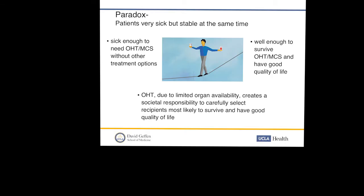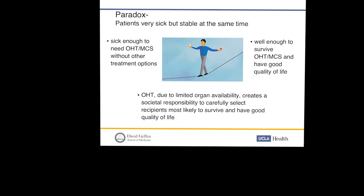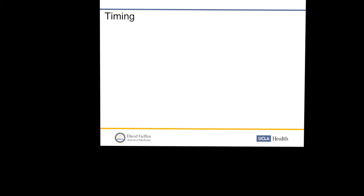Here's the paradox — it's all about timing and selection. These patients are very sick but can also be stable at the same time. They're sick enough to need a heart transplant or mechanical circulatory support, but are they well enough to survive the therapy and have good quality of life? As a team, we must do due diligence — given limited organ availability, we have a societal responsibility to carefully select recipients most likely to survive and have good outcomes. We want to move forward before irreversible organ damage, malnutrition, muscle weakness, or infection develops.